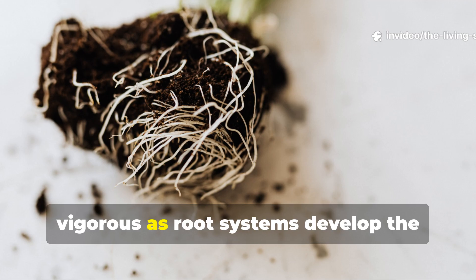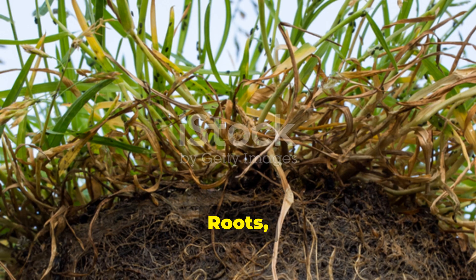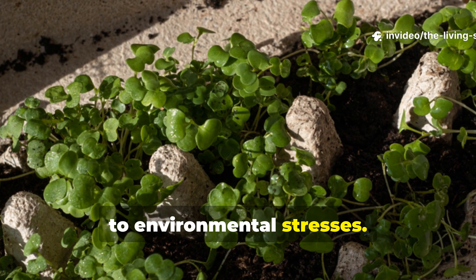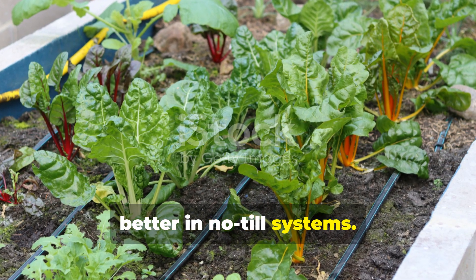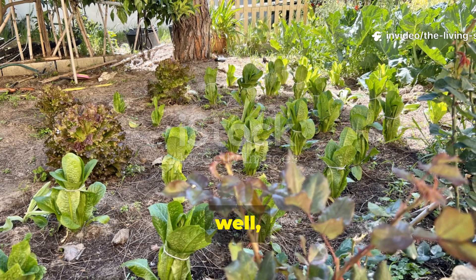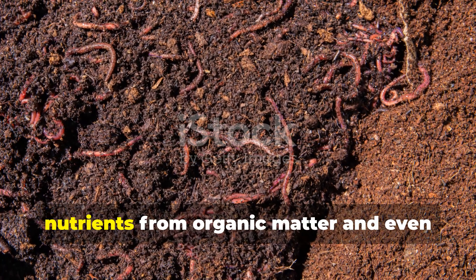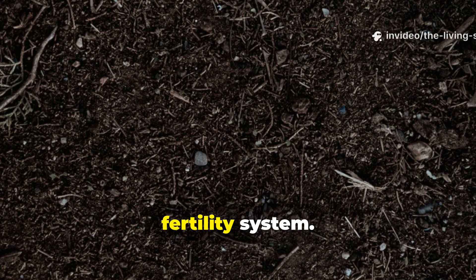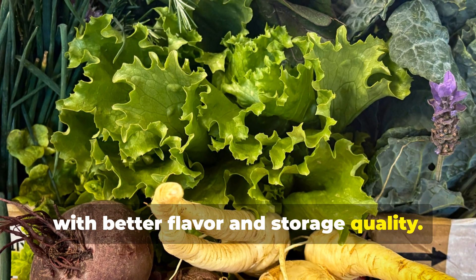Plant growth becomes noticeably more vigorous as root systems develop the ability to access nutrients through undisturbed fungal networks. Roots grow deeper and more extensively in structured soil, which makes plants more resilient to environmental stresses. Many gardeners report that their plants just seem to take care of themselves better in no-till systems. The need for external fertilizers diminishes dramatically as soil biological activity increases. Healthy soil organisms can mobilize nutrients from organic matter and even extract them from rock particles, creating a self-sustaining fertility system. This not only reduces gardening costs, but it also produces more nutritious food with better flavor and storage quality.